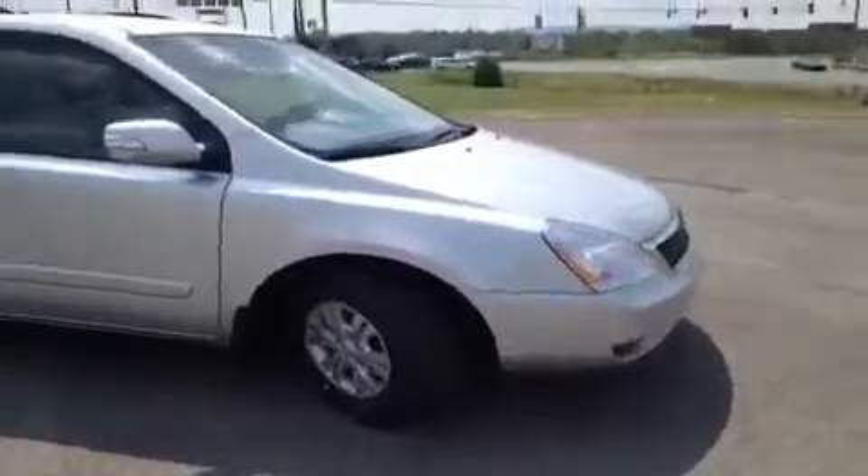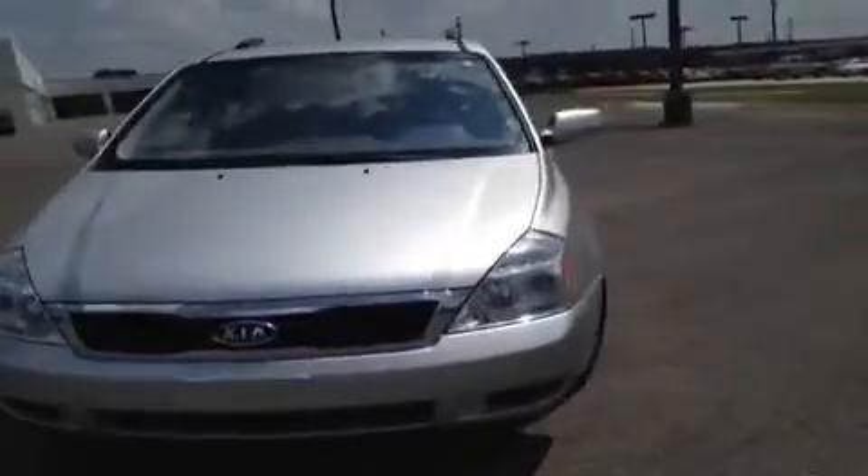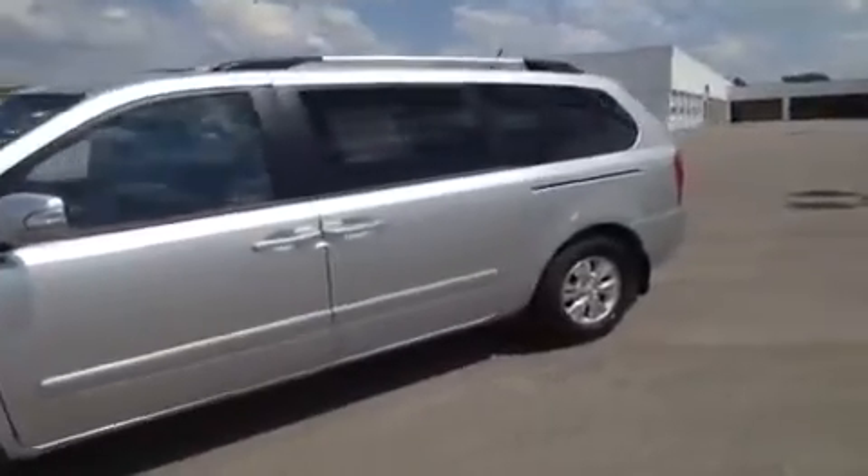Hey, everybody. This 2012 Kia Sedona LX video demonstration is brought to you by Carver Kia of Franklin, which is located just off of Interstate 65, right off of Exit 65 at 1413 Murfreesboro Road in Franklin, Tennessee.